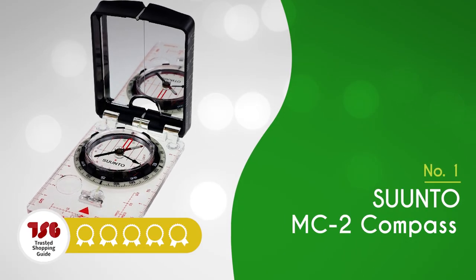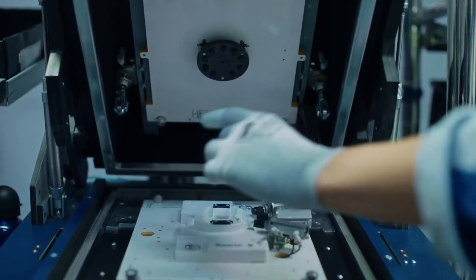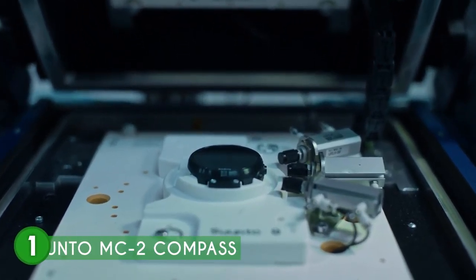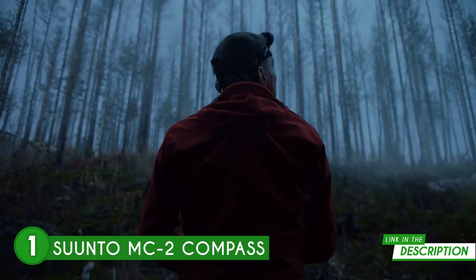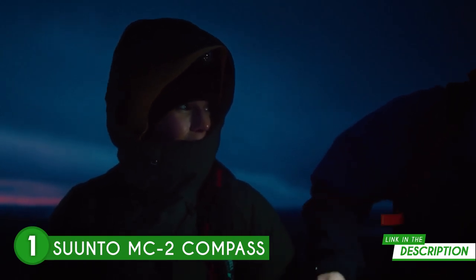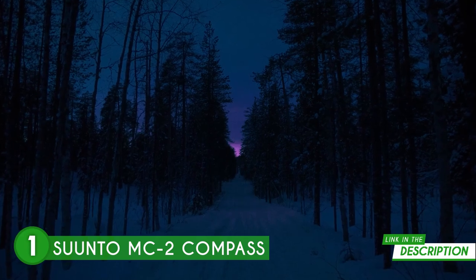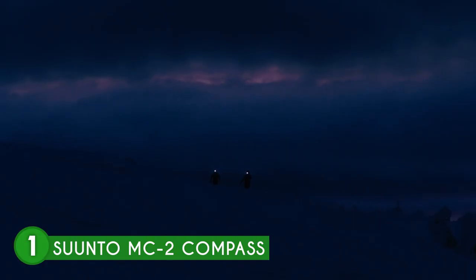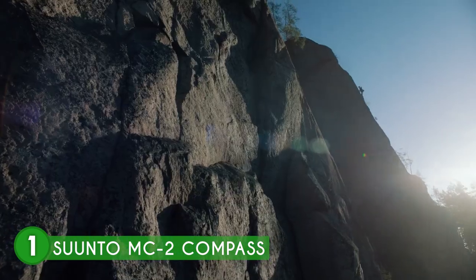The best compass on our list is the Suunto MC2 compass, which trustedshoppingguy.com has awarded a five badge rating. Hold on to your hats, because we're about to talk about the crème de la crème of compasses — the Suunto MC2. This compass is so popular it's practically a celebrity in the compass world, and it's earned its fame. Whether you're a seasoned adventurer or a novice explorer, this compass has got you covered with its extensive range of tools and applications. Say goodbye to confusion and say hello to convenience.